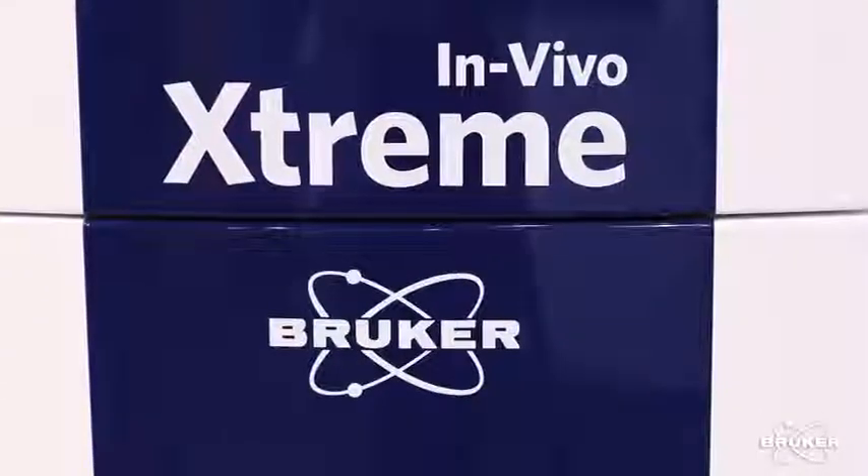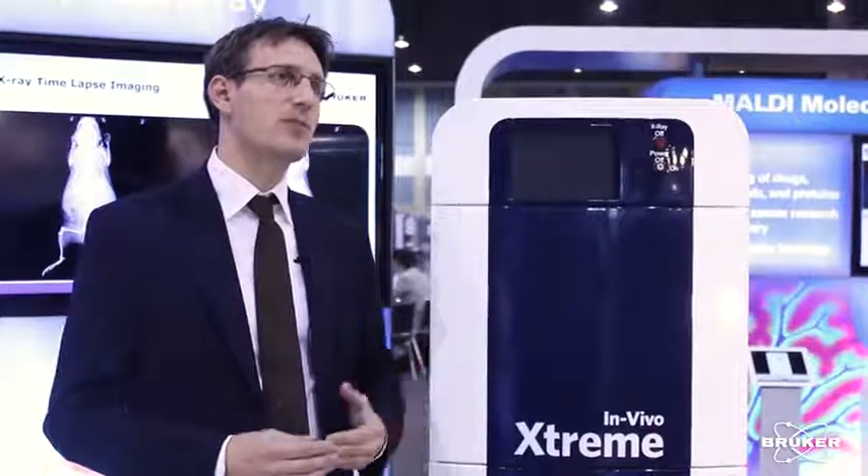You have the possibility to choose and pick different camera designs. For example, you can decide to go with a very high sensitivity 4 megapixel camera that is a back-illuminated camera that gives you the utmost sensitivity of any system available. Or you go with a 16 megapixel camera which is front-illuminated for very ultra-high resolution.